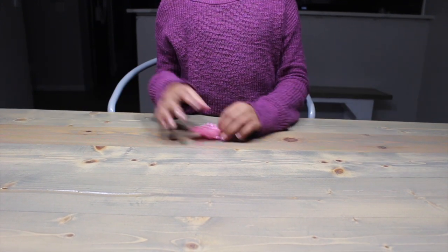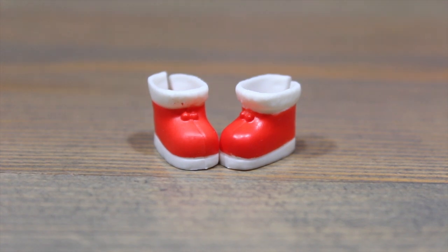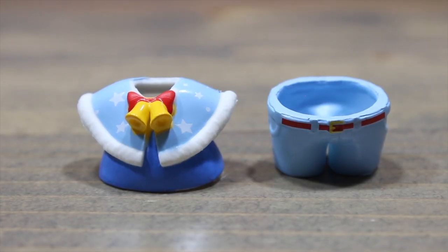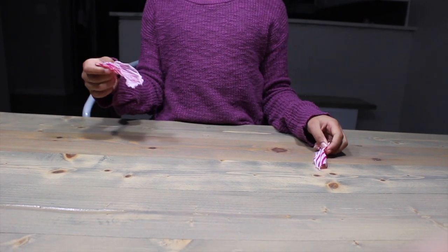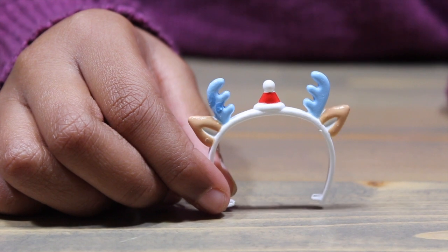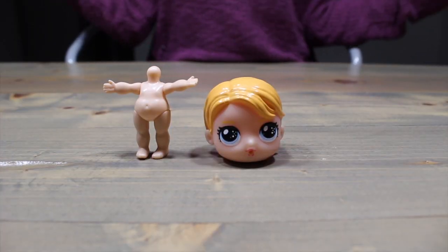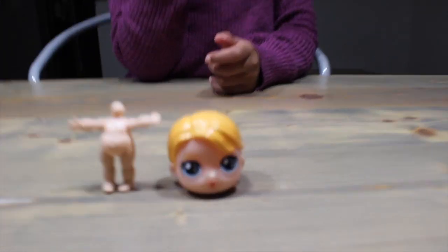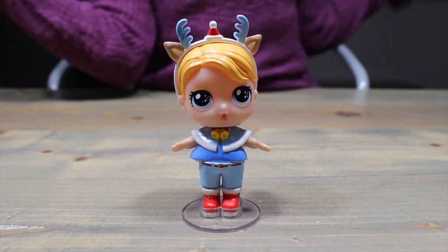Maybe our next blind bag will help make sense. We got shoes — but not just any shoes. These kind of look like Santa shoes. Do you recognize this outfit? Let's see if our next blind bag helps you remember. We got a little headband. It has blue antlers, little reindeer ears, and a teeny little Santa hat. Know who it is now? Guys, I think we got our first ever E.A.K.I. boy. If I'm wrong, I know you guys will let me know in the comments. Let's get him dressed — he's adorable. Wouldn't it be so cool if the other one was a boy too? Fingers crossed.